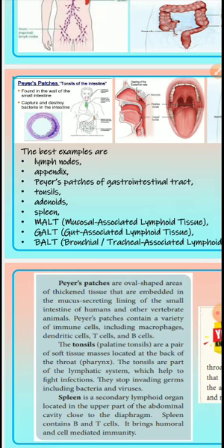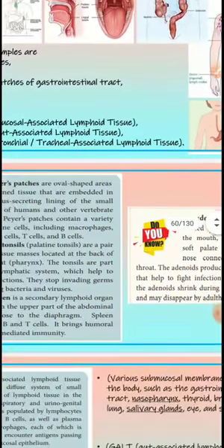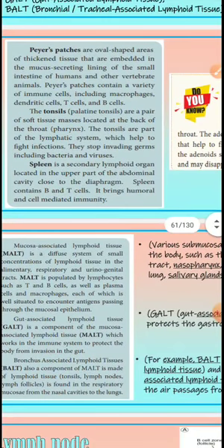Important lymphoid tissues include mucosal associated lymphoid tissue (MALT), gut associated lymphoid tissue (GALT), and bronchial trachea associated lymphoid tissue (BALT). These are all very important organ systems for the body. Peyer's patches are oval-shaped areas of thickened tissue embedded in the mucus-secreting lining of the small intestine.